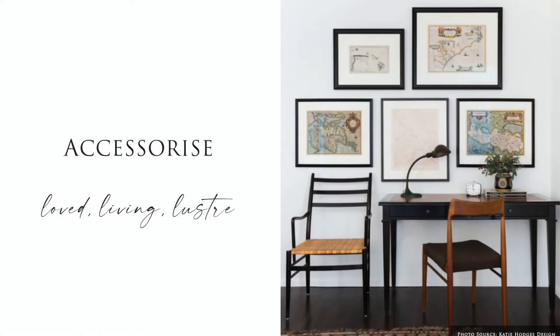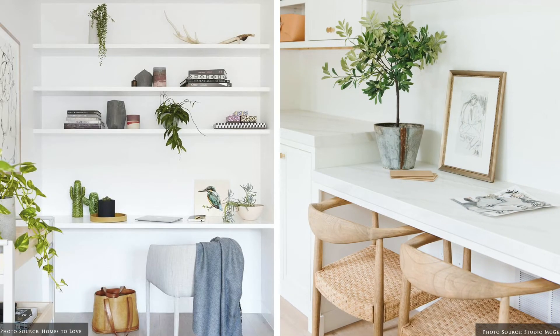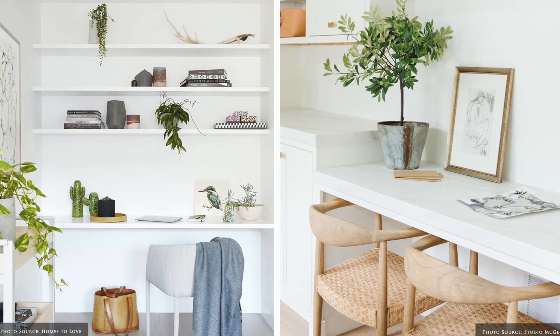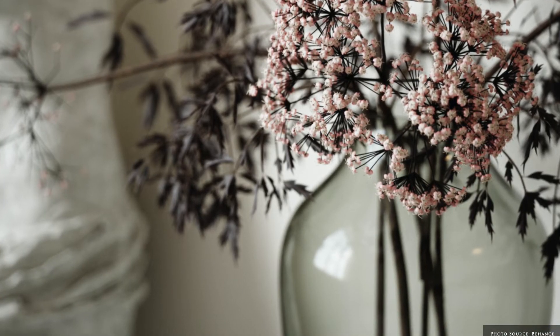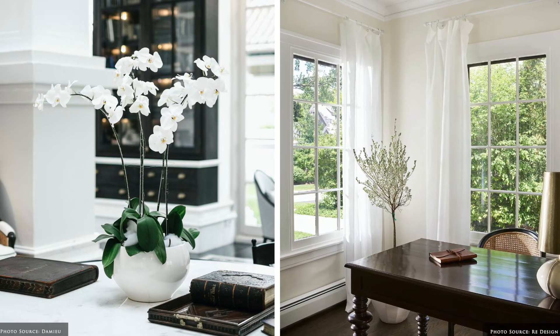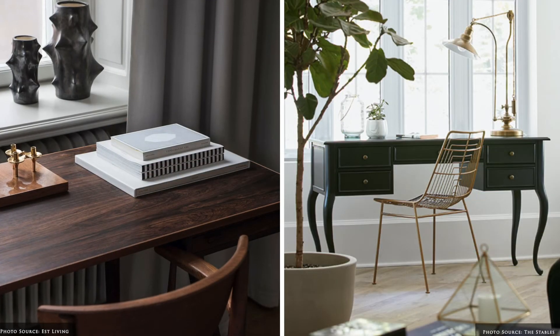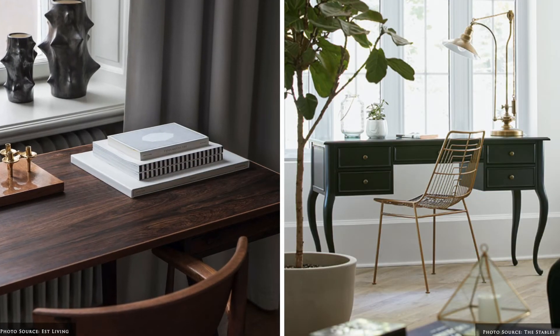Personalise your home office by displaying pieces that reflect your interests, style and personality. Make your home office your haven. Add energy through living objects such as foliage, indoor potted or trailing plants, fresh cut flowers and coral pieces. Add reflect and lustre through ceramics, glassware or metallic objects.